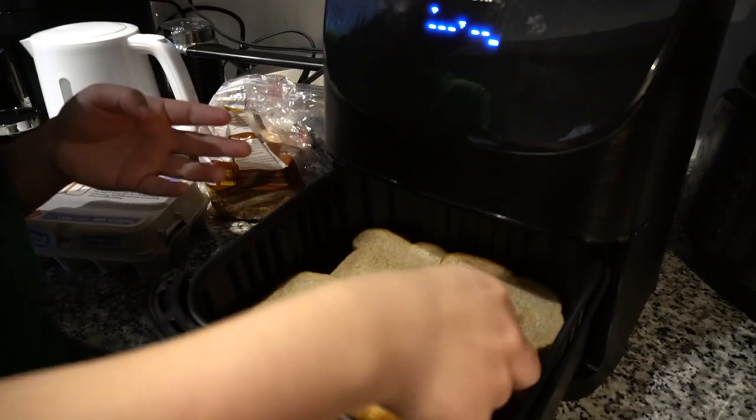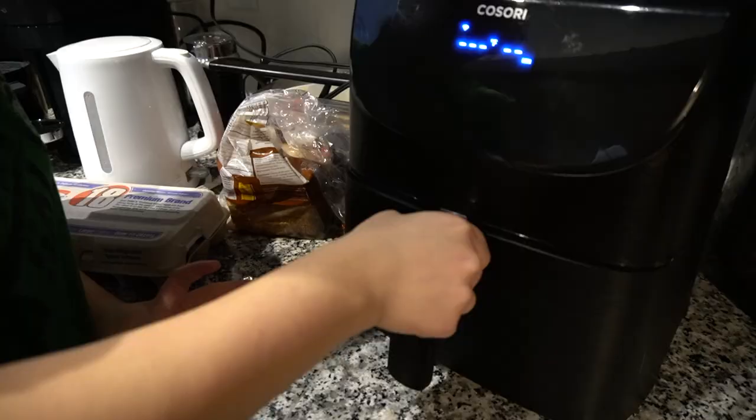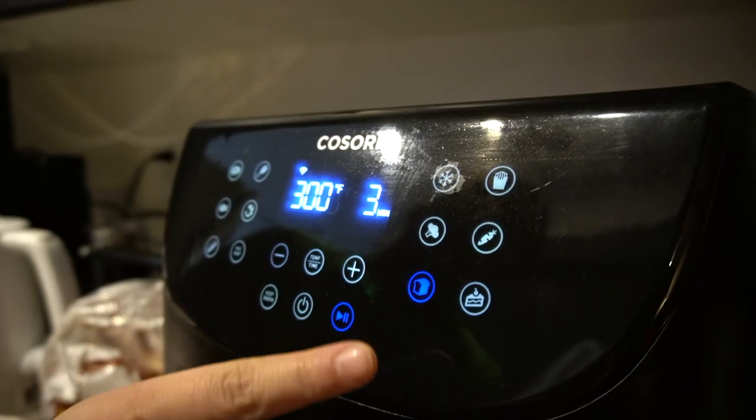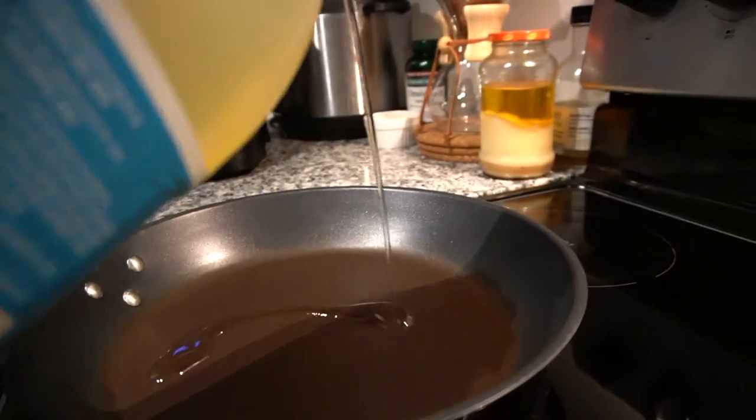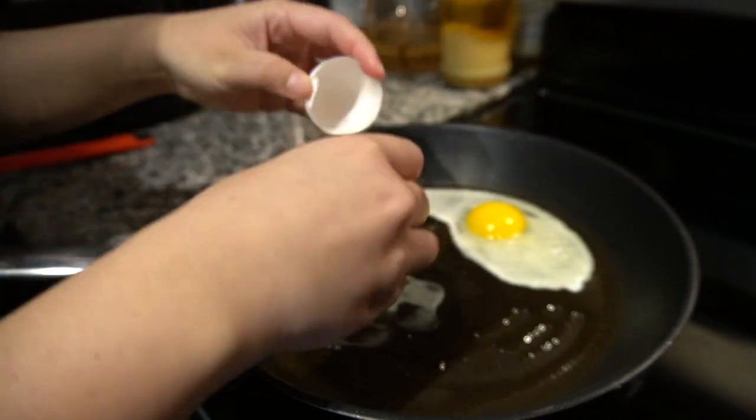Before the pandemic happened, Bea never really got the chance to cook breakfast because it takes up so much time. So we used to only eat oatmeal in the morning. But now she actually has time to prepare food. So here's a quick glimpse of how that goes.